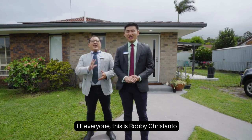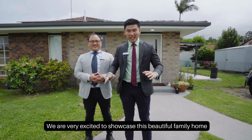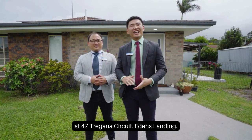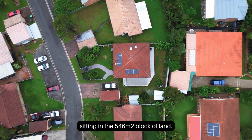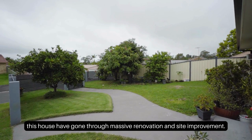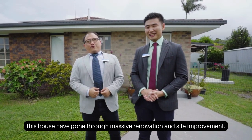Hi everyone, this is Robby Christendal and Veli Chandana from eResidence.io. We are very excited to showcase this beautiful family home at 47 Trigana Circuit, Ethan's Landing. Sitting on a 546 square meter block of land, this house has gone through massive renovation and site improvement.